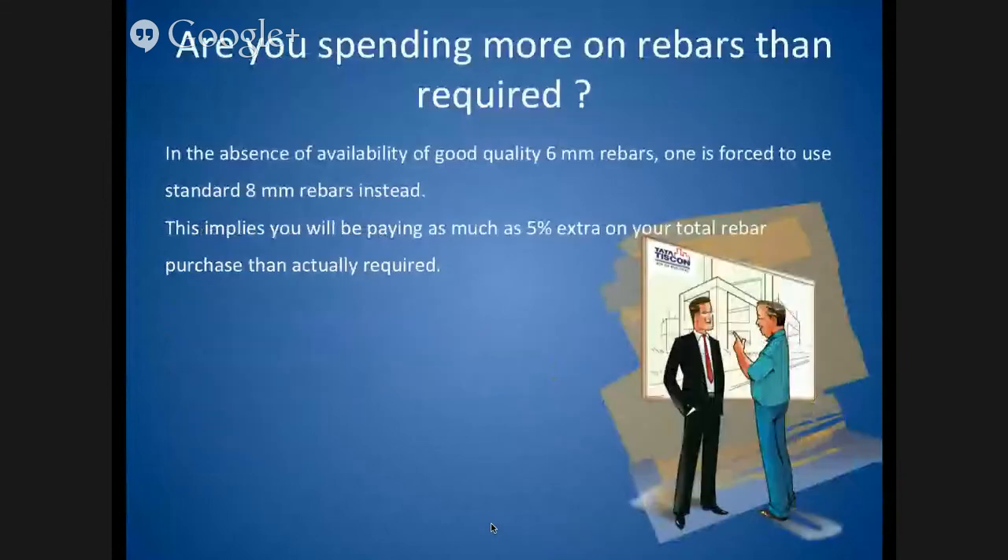In the absence of availability of good quality 6mm rebars, one is forced to use standard 8mm rebars instead. This implies you will be paying as much as 5% extra on your total rebar purchase.